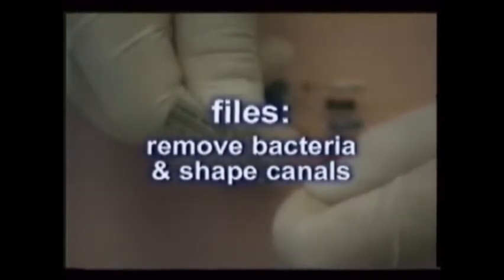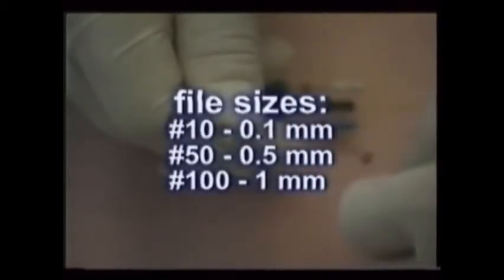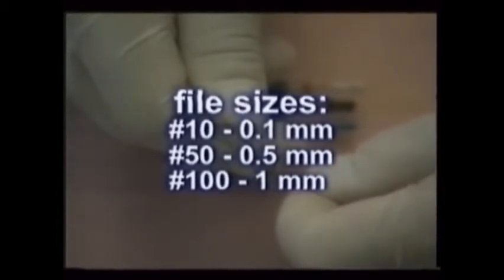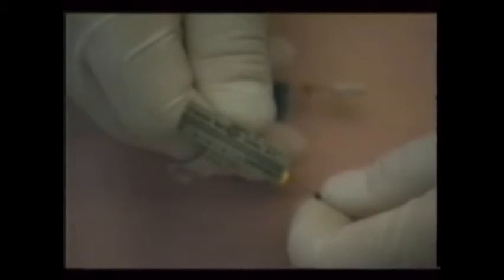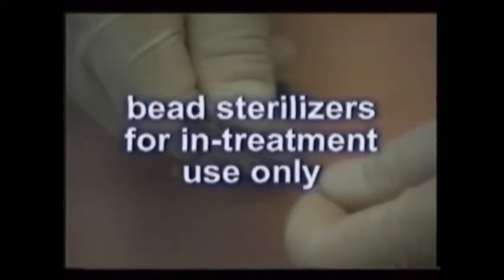Electronic depth finders only work in a dry field, however. The doctor then precisely shapes the canals using progressively larger files, whose number coincides with the size of its tip. For instance, a number 10 file has a tenth of a millimeter tip; a number 50 file, a half millimeter tip; a number 100 file, a one millimeter tip, and so on. As the files get bigger, they are marked shorter with rubber stops in half or one millimeter increments, depending on the doctor. This results in tapered canals. Some doctors also take advantage of special endodontic handpieces and their related files. A small hot pot of glass beads may be used to sterilize the files during treatment — it is not a substitute for autoclaving them between patients, though.